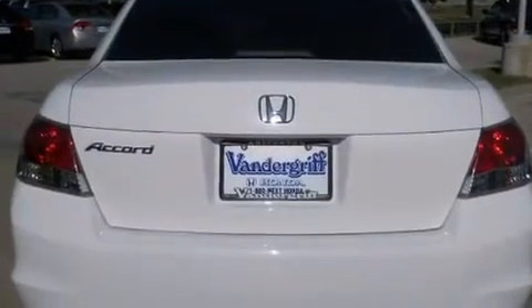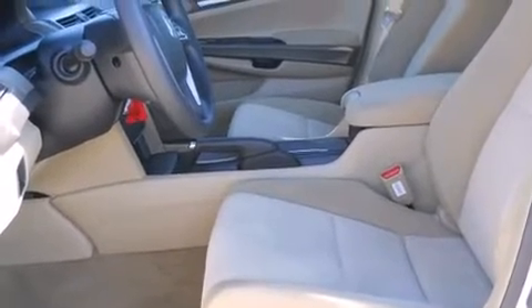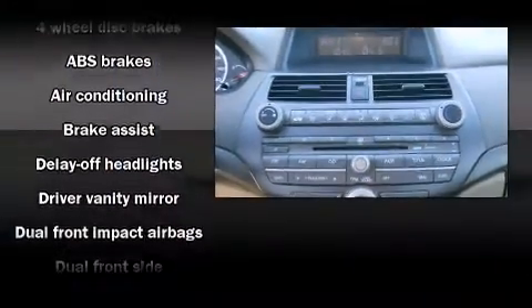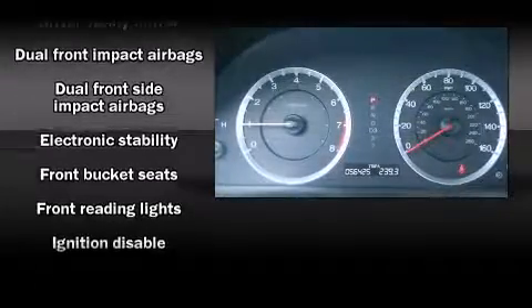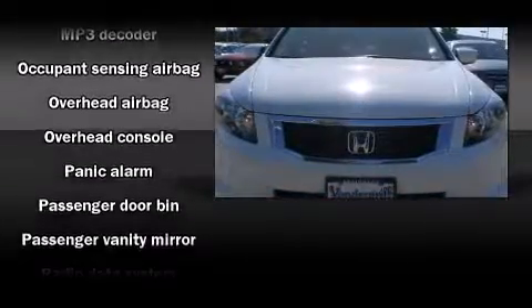It's equipped with tons of terrific amenities that won't break your budget, such as remote keyless entry, delay-off headlights, front and rear cup holders, one-touch window functionality, speed-sensitive wipers, and a premium sound system with six speakers providing you and your passengers a sensational audio experience.